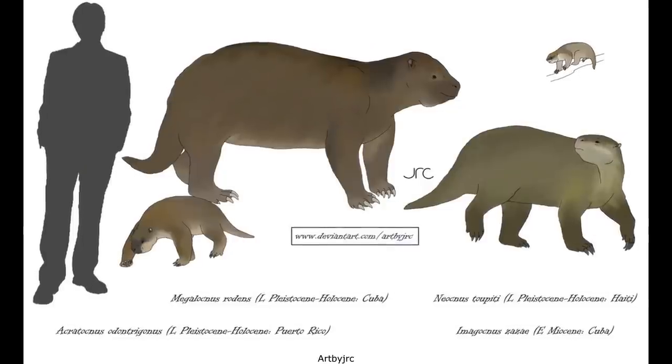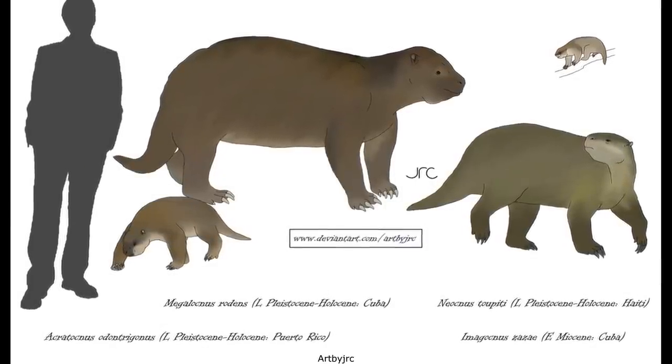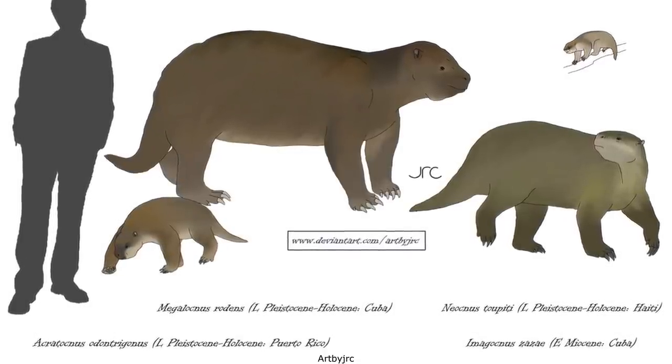The basal Megalocnid sloths of the Caribbean persisted long into the Holocene, with the genus Megalocnus itself surviving on Cuba and Hispaniola until about 5,000 years ago.